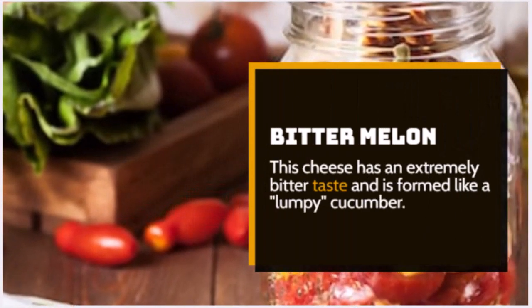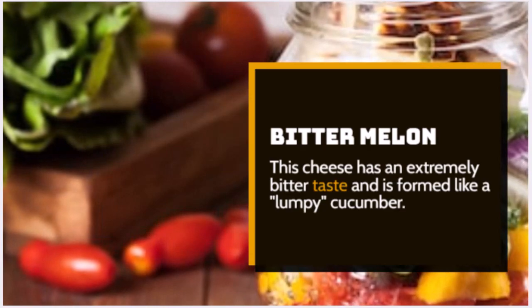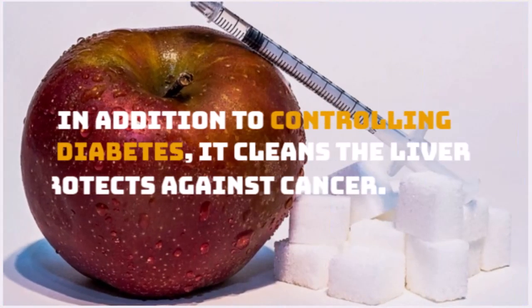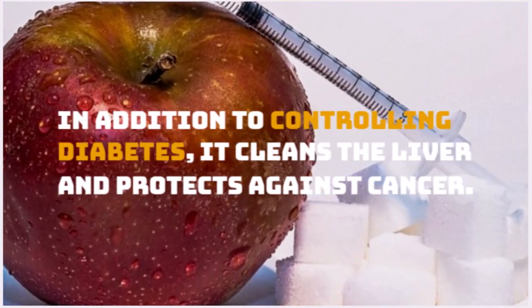Number 4: Bitter Melon. This vegetable has an extremely bitter taste and is shaped like a lumpy cucumber. In addition to controlling diabetes, it cleans the liver and protects against cancer.